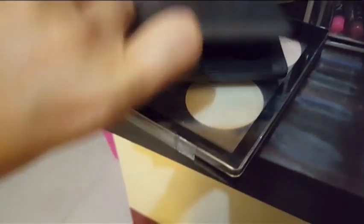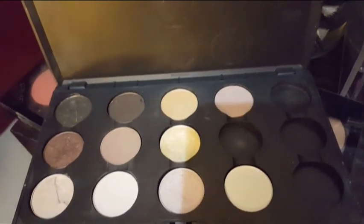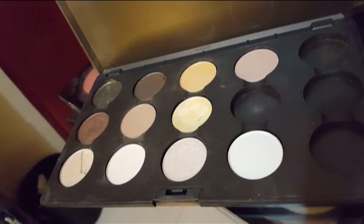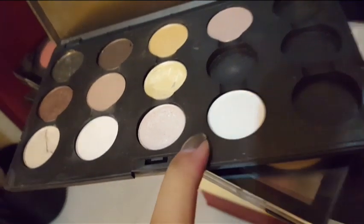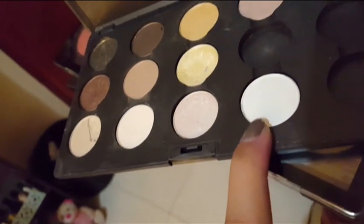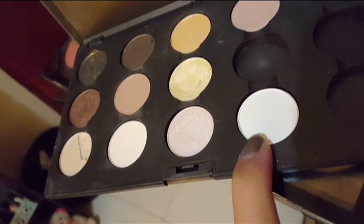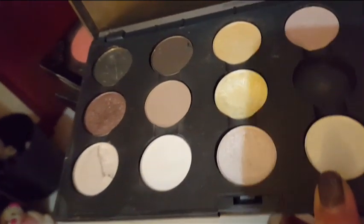The second MAC palette is my nude palette — all neutral colors. I use the Vanilla eyeshadow, which is white and slightly matte with little glitters, for my tear duct and sometimes for my brow bone.